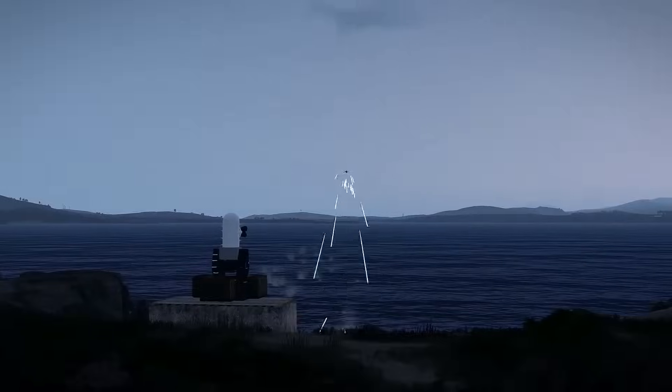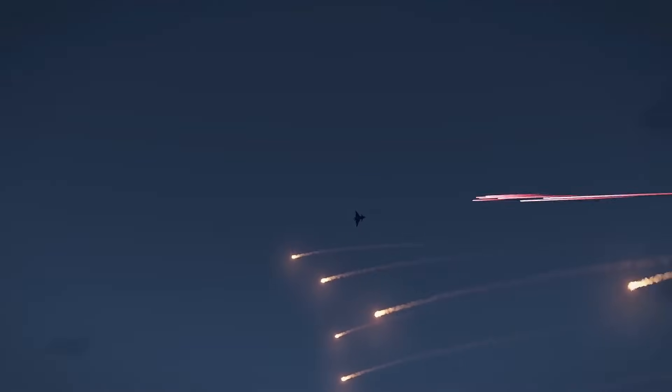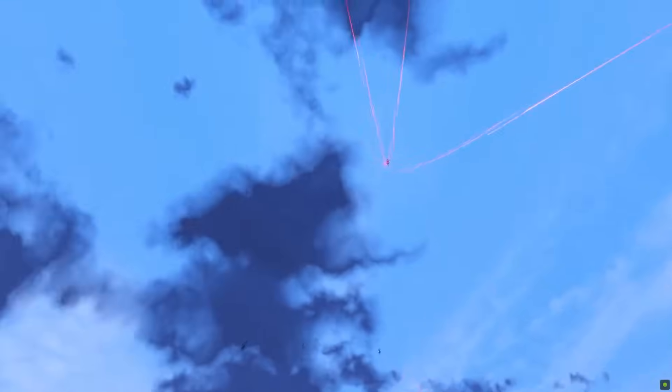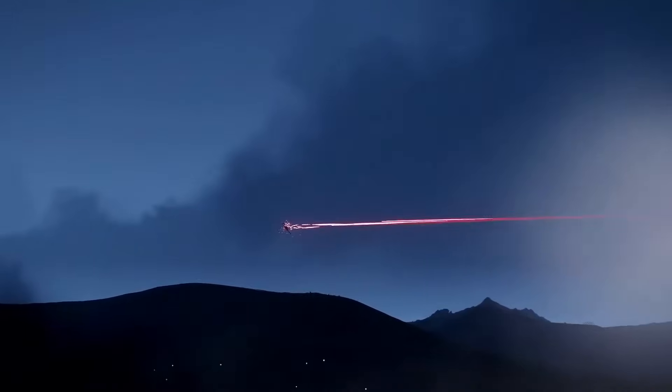What is C-RAM? C-RAM, standing for Counter Rocket, Artillery, and Mortar, is an indirect fire protection capability weapon system developed in order to protect ground forces and forward-operating bases from the threats of rockets, artilleries, and mortars.